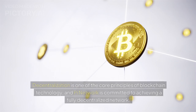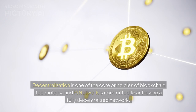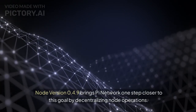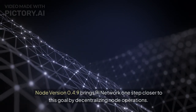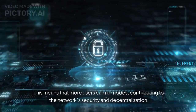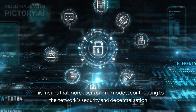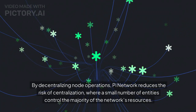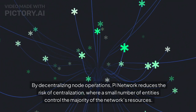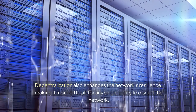The third feature is decentralization of node operations. Decentralization is one of the core principles of blockchain technology, and Pi Network is committed to achieving a fully decentralized network. Node version 0.4.9 brings Pi Network closer to this goal by allowing more users to run nodes, contributing to the network's security. This reduces the risk of centralization and enhances the network's resilience, making it more difficult for any single entity to disrupt the network.